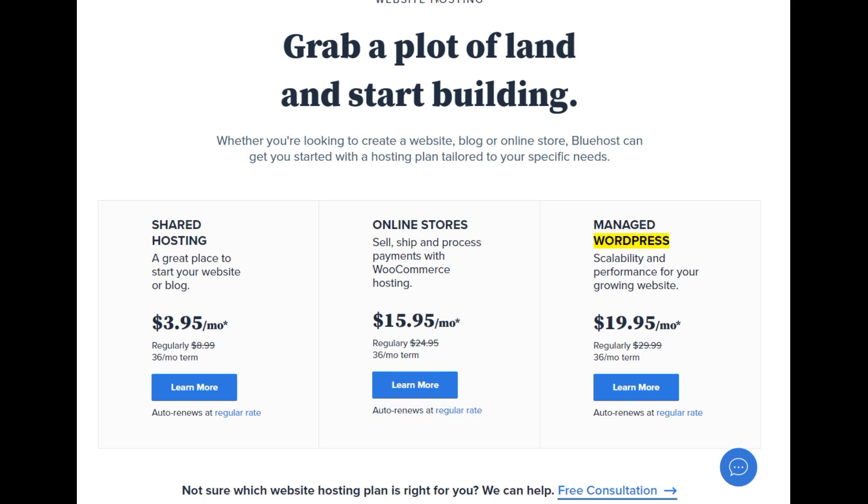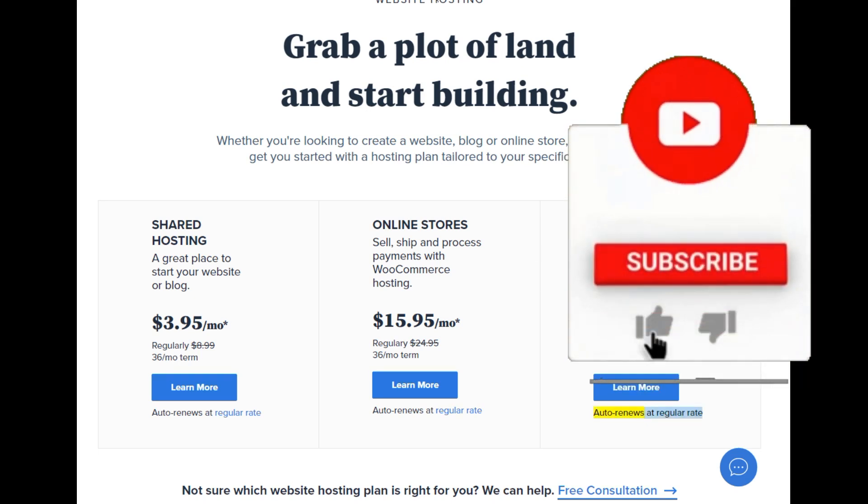Managed WordPress — scalability and performance for your growing website. Starting at $19.95/mo (regularly $29.99, 36-month term). Learn more. Auto-renews at regular rate.